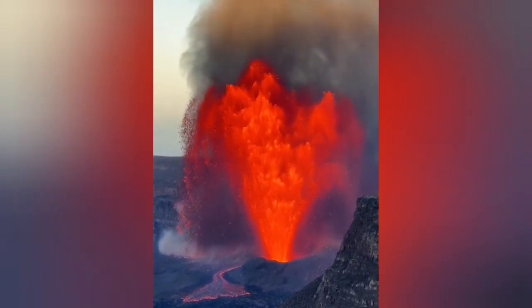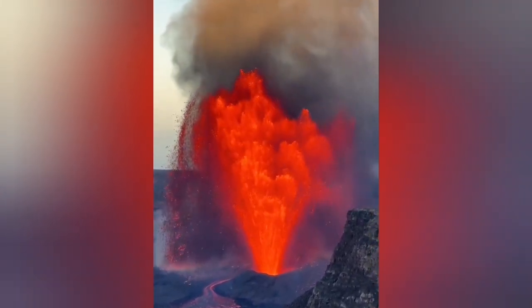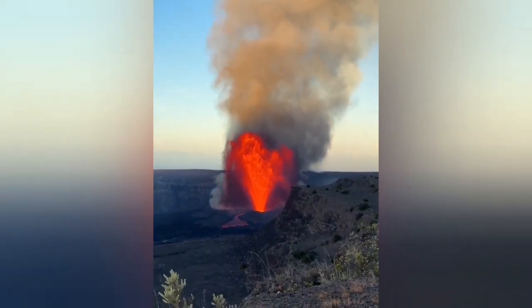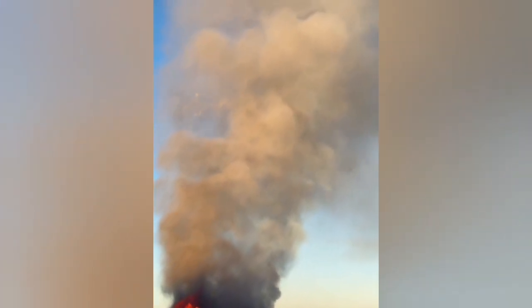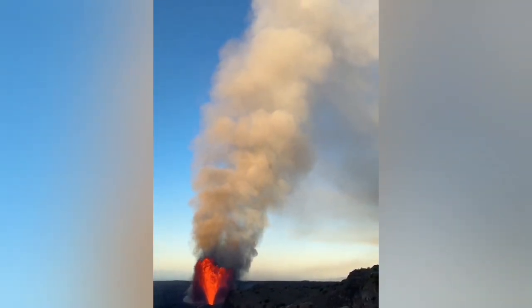What we are seeing is the most significant and dramatic episode of this eruption — episode 28 itself. It was really high: 300-meter fountains of lava rising, along with a lot of gas and sulfur dioxide. In the moisture, it can create sulfuric acid.